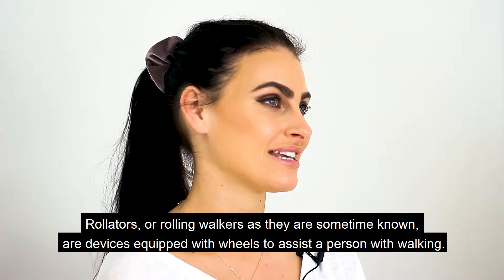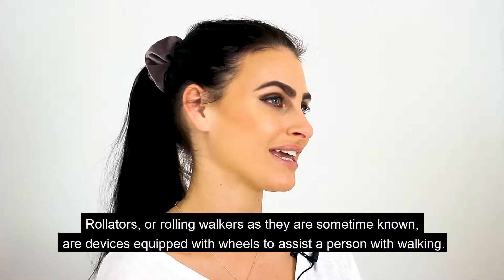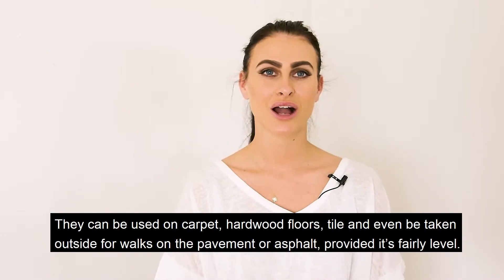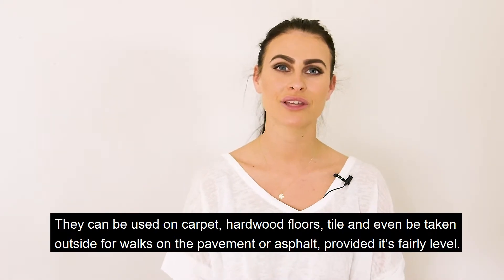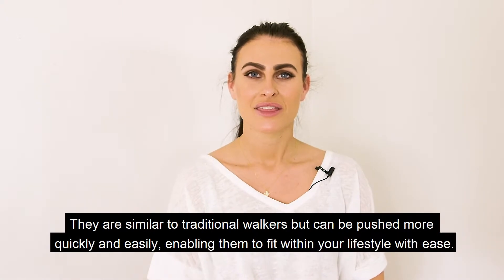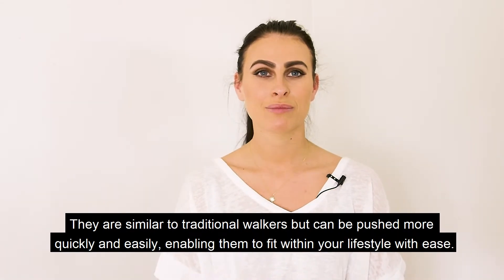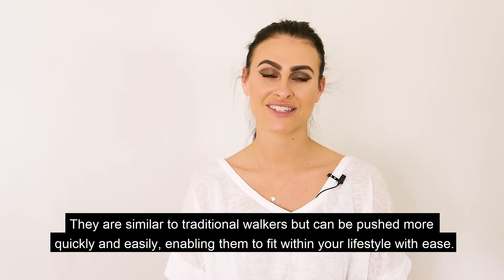Rollators, or rolling walkers as they are sometimes known, are devices equipped with wheels to assist the person with walking. They can be used on carpet, hardwood floors, tile, and even taken outside for walks on the pavement or asphalt, provided it's fairly level. They are similar to traditional walkers but can be pushed more easily and quickly, enabling them to fit within your lifestyle with ease.